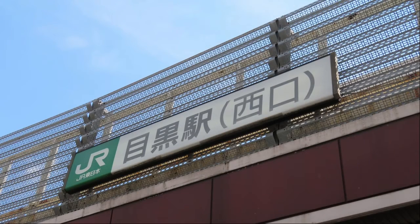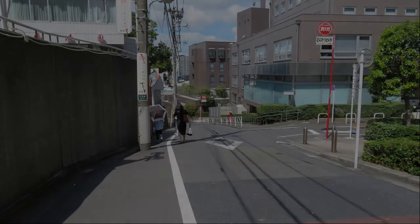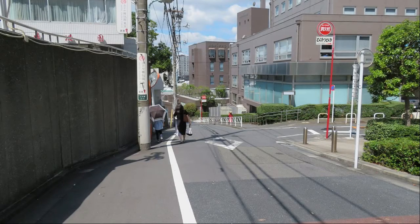Today's walk starts from the west exit of JR Meguro Station. I'm going down Gionnzaka. Climbing this slope is pretty tough.